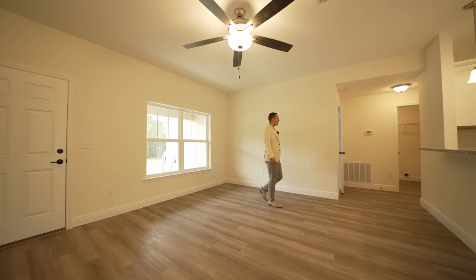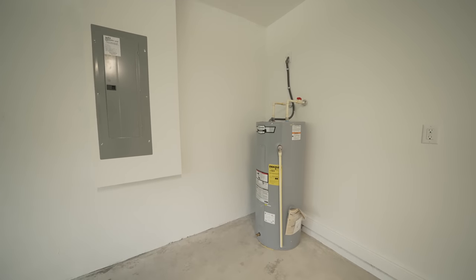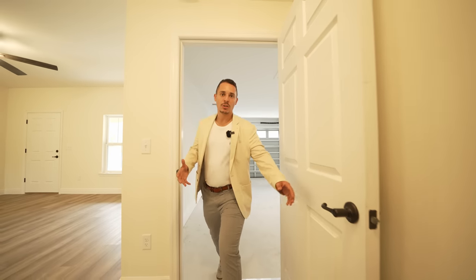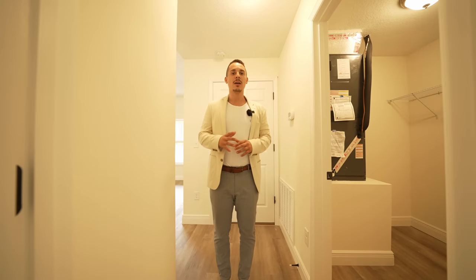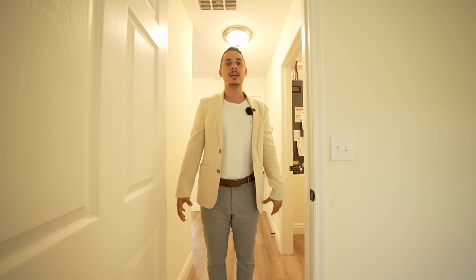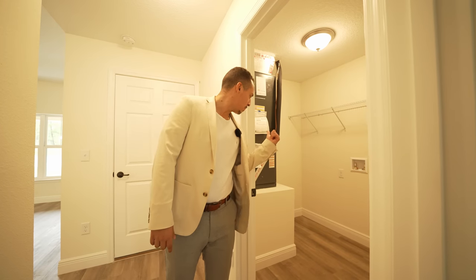Over on this side of the home we have the two-car garage with concrete flooring, a nice light, water heater, electrical panel, and a remote control garage door opener. All the homes I show and recommend in Florida are concrete block construction — at minimum the first floor — because of storms and hurricanes. It's better to be safe than sorry. Right over here is the laundry room with washer and dryer hookup and the AC air handler inside, which is a nice plus.